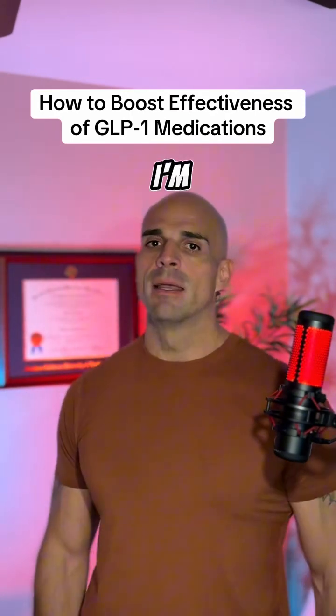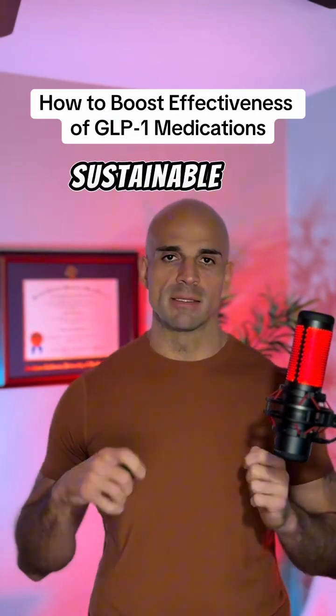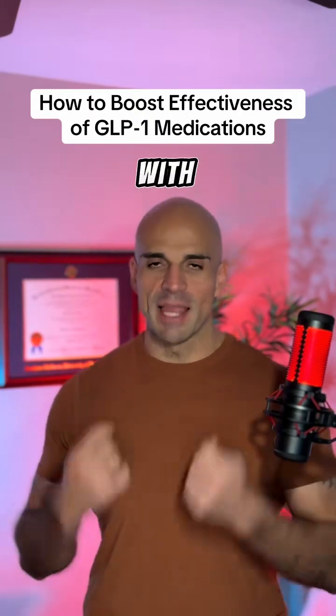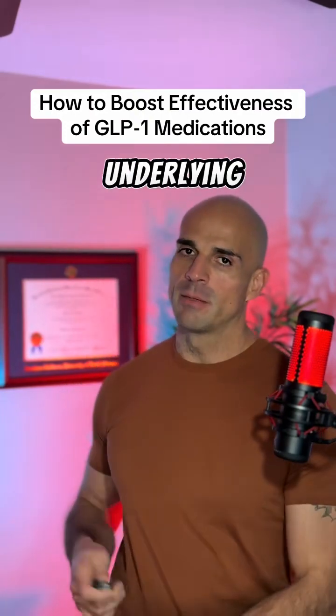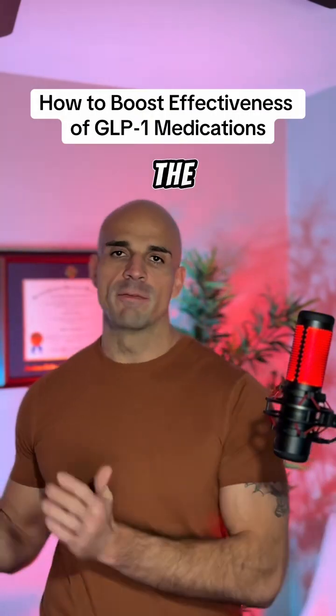If you're new to my channel, hi, I'm Dr. Jones DC, a holistic obesity expert that specializes in sustainable weight loss, where we utilize science-backed methods to focus with lifestyle intervention on those underlying mechanisms that drive obesity and set our patients up for success to be able to wean off the medications.